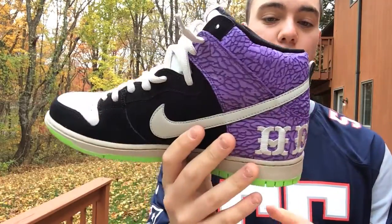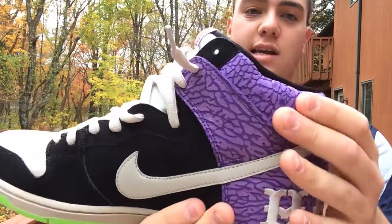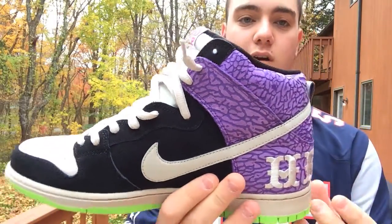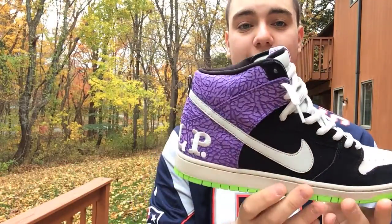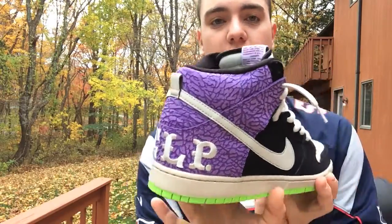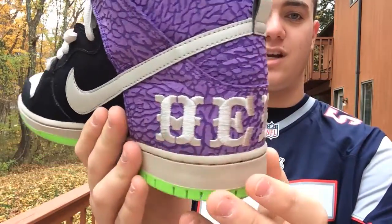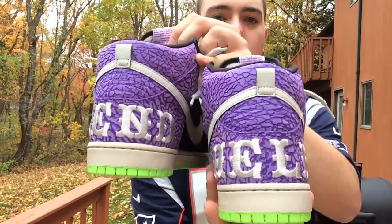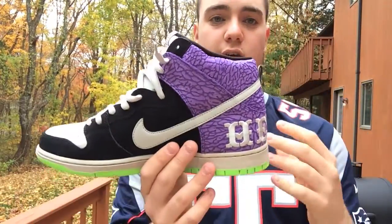The entire back of the shoe features this awesome purple elephant print — it's really soft, almost like a new-box feel. I'm a big fan of purple on sneakers so I was really happy to see that. On the heel, one shoe has 'help' stitched in and the other has 'send,' so together they read 'Send Help' — really sweet.